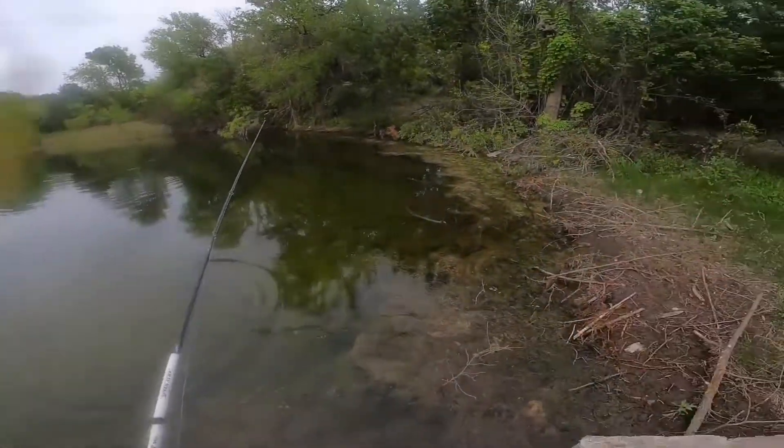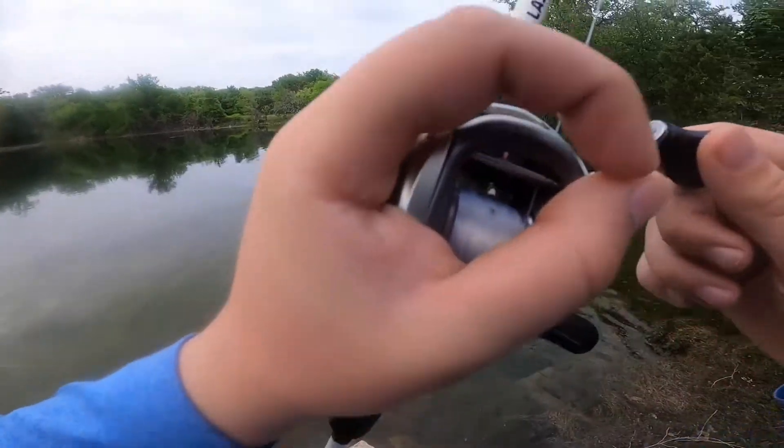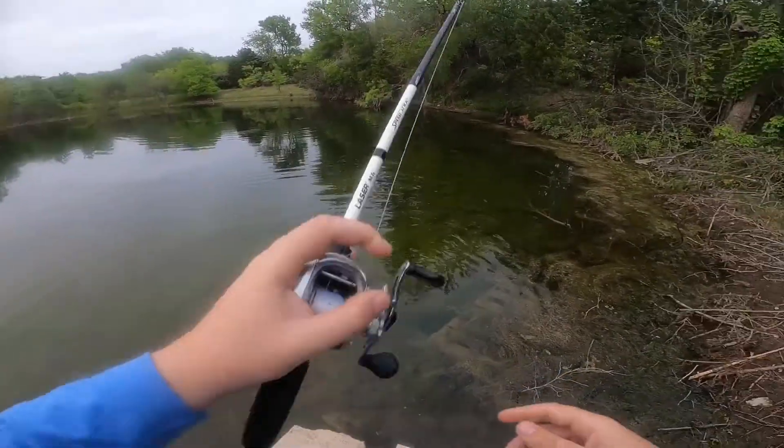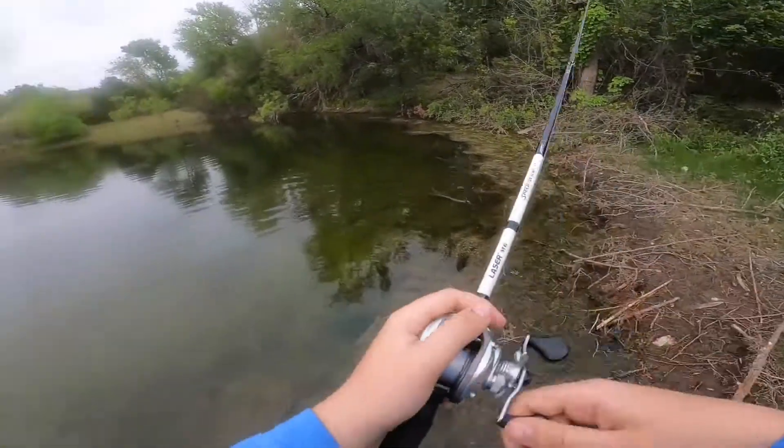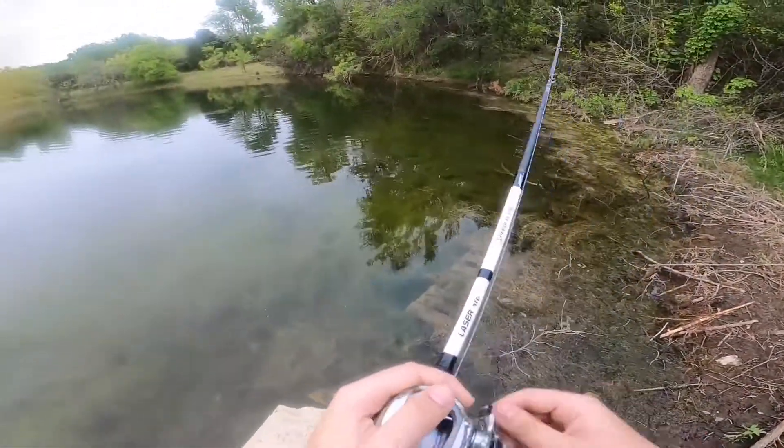What is going on guys, it's Aiden back with another video. It's been a long time and I'm so ready to start posting YouTube videos, so you're gonna see a lot more content coming up. But today's video is just me trying to catch some fish — and I end up catching some, so just stick around and wait and see.